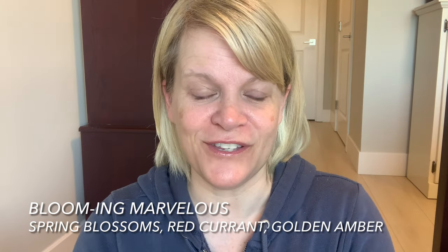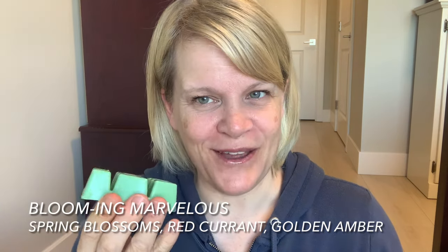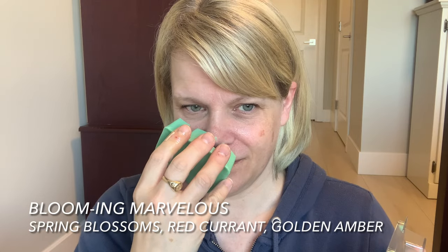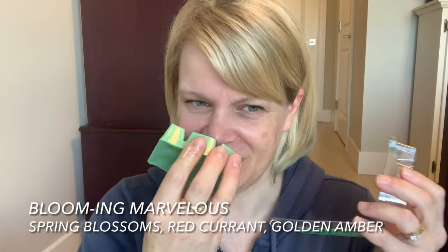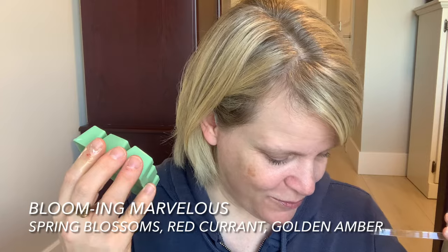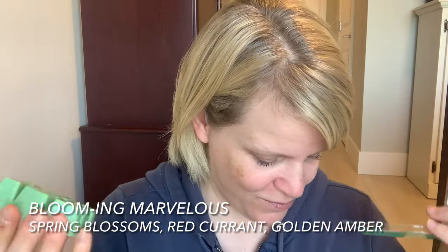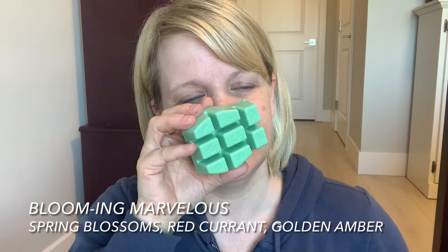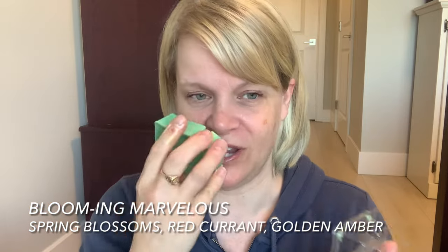Oh, this is soft but I really like it — soft but lovely. It's like I don't know if I'm getting a lot of floral. I need this to be stronger because I really like it. It's sweet, not really powdery but there's like a dusty sugary sweetness. Spring blossoms — yes, but they're so gentle and muted with a soft vanilla. Red currant — I don't think I'm getting any. Golden amber — normally I don't love golden amber but I love this. I just don't know if it's going to be strong.